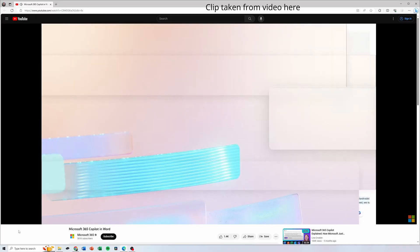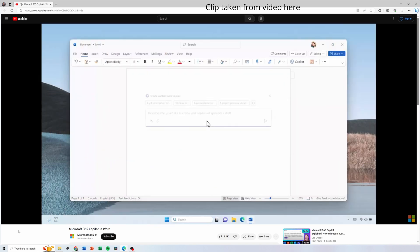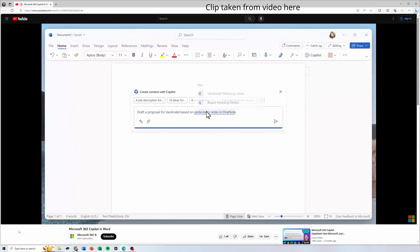So what business value does CoPilot actually add? By leveraging AI and natural language conversations, you're going to be able to help your business in two main ways. The first being boosted productivity. CoPilot can assist in drafting, revising, summarizing, and generating Word documents.